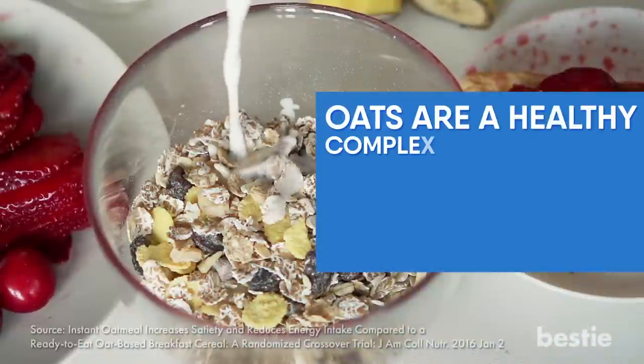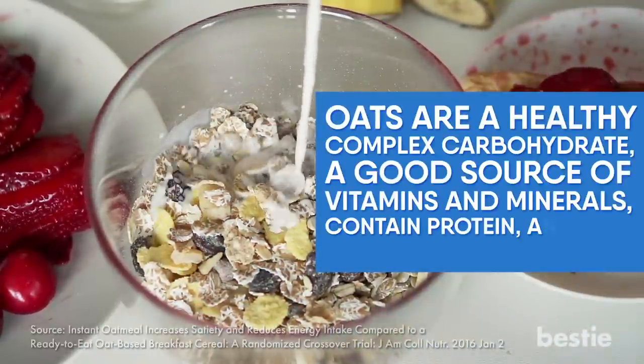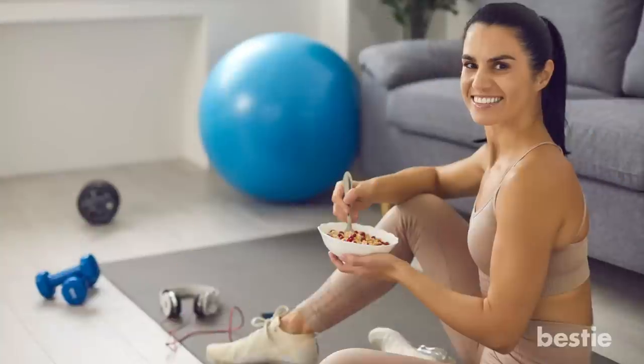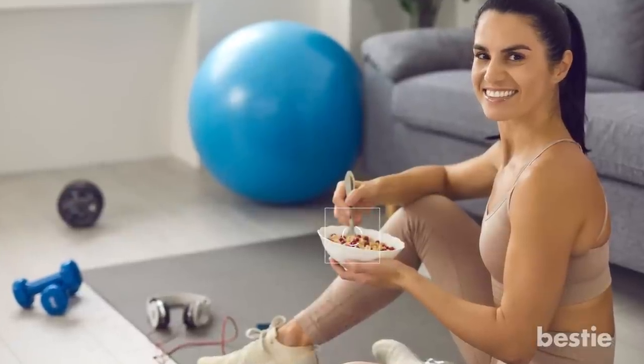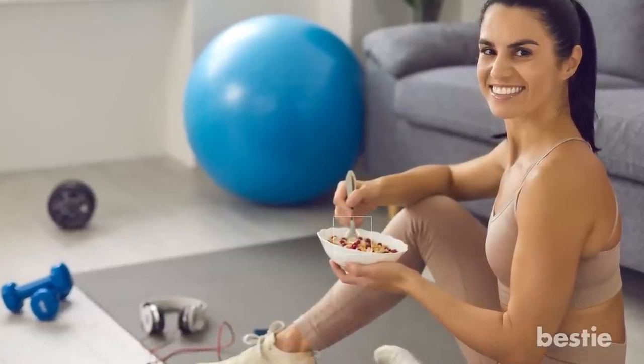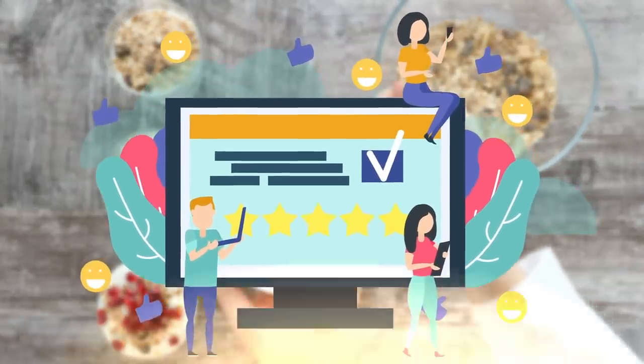Oats are a healthy complex carbohydrate, a good source of vitamins and minerals, contain protein, and help keep you fuller for longer. Many athletes are fans of oats and have been known to eat them before sports, as they are slower to digest and will supply energy evenly. What's your favorite way to add oats to your diet? Tell us down below in the comments section!